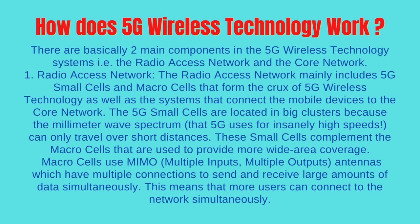These small cells complement the macro cells that are used to provide more wide-area coverage. Macro cells use MIMO — multiple inputs, multiple outputs — antennas which have multiple connections to send and receive large amounts of data simultaneously. This means that more users can connect to the network simultaneously.